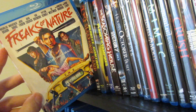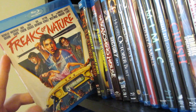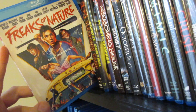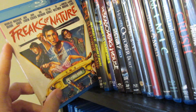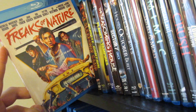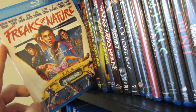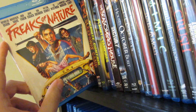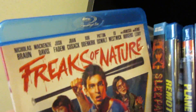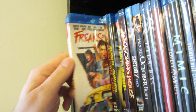Next up is Freaks of Nature — another horror comedy movie. Very interesting: it's a world where there's zombies, vampires, and werewolves, and it's basically in this one town — the town that created the riblet. Aliens come down and they all have to decide to join together to fight off the aliens. It's set in a high school, so it's kind of a coming-of-age with a romance as well. Great cast in there. A lot of fun and very entertaining.